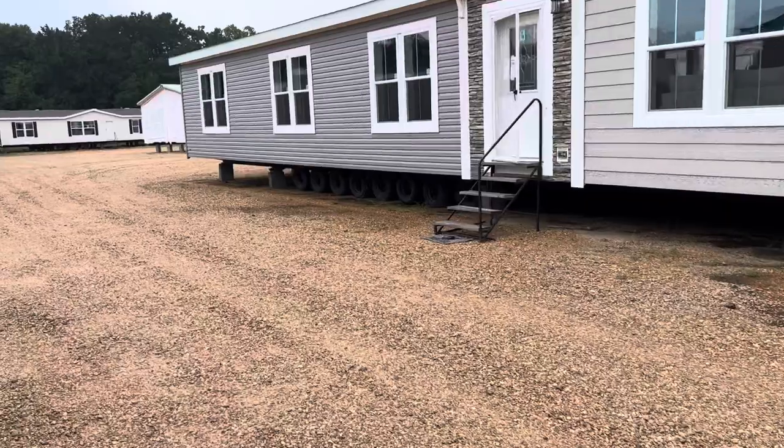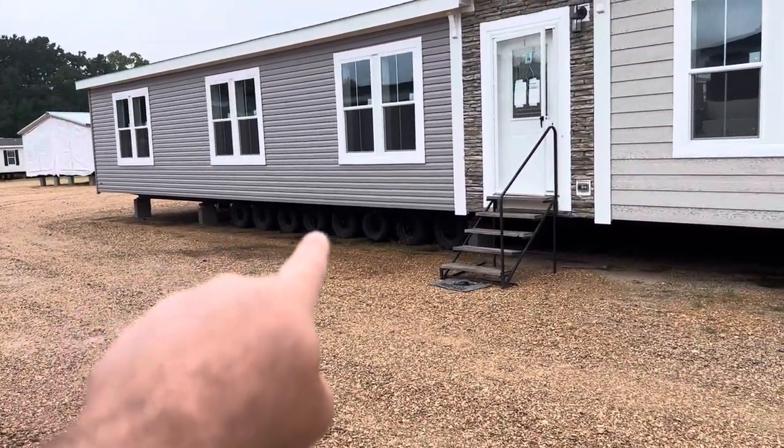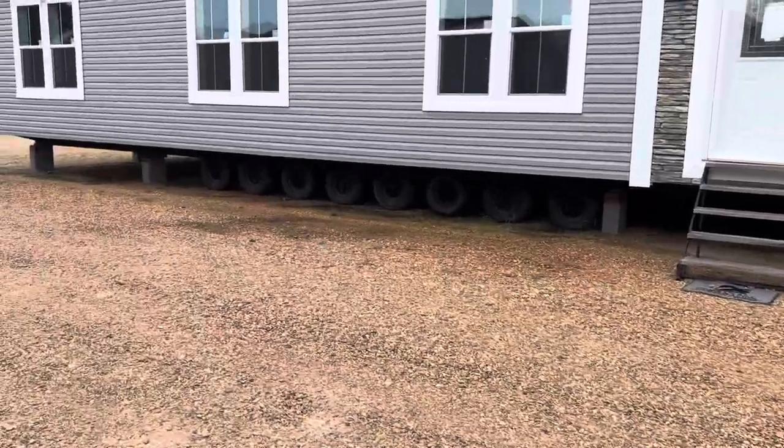This house right here, it's got eight axles. It's an 84-foot house. You know that house is going to be a heavy, heavy, well-built home.